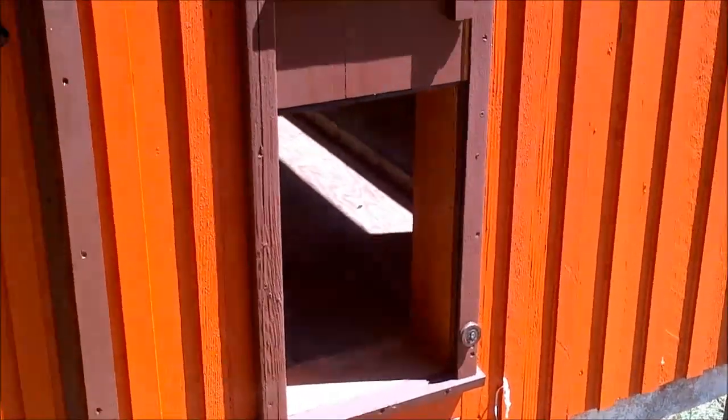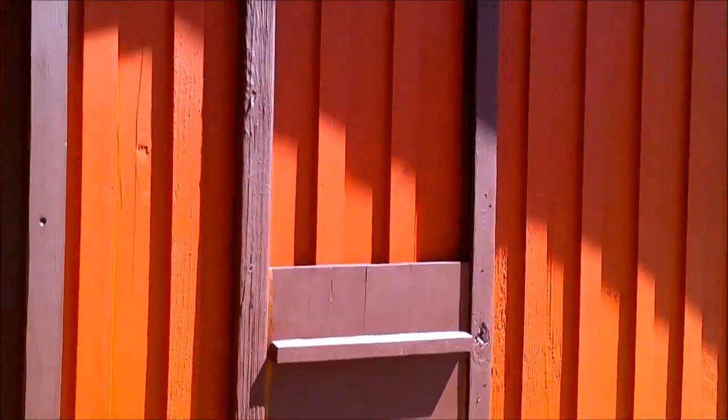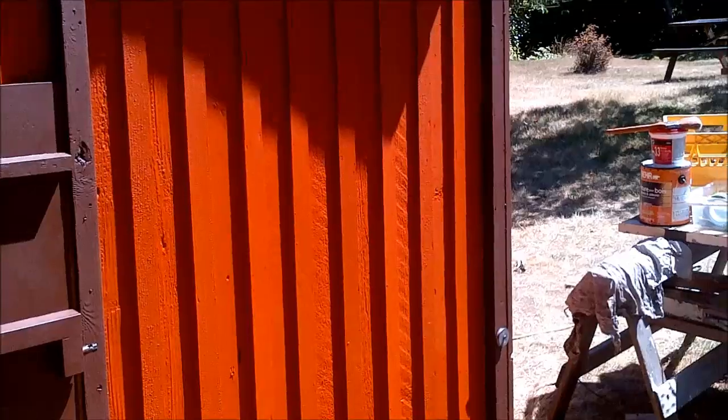That's the sliding chicken door, which I'll have my pulley system eventually hooked to so we can open it from the front without coming inside.